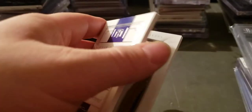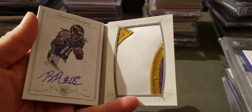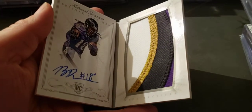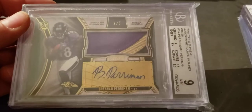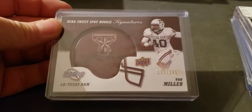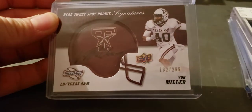Books of Brashad Perriman, two ninety-nine. Brashad Perriman top Supreme patch auto rookie PSA 9. Von Miller Sweet Spot auto, two ninety-nine.